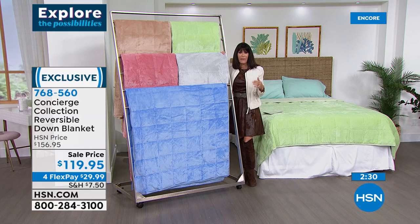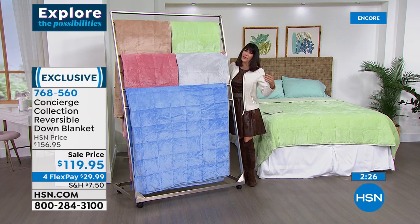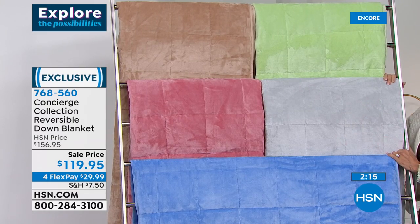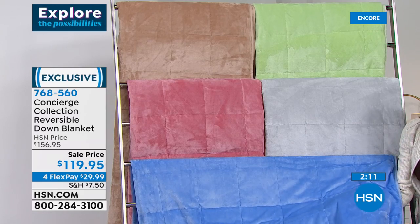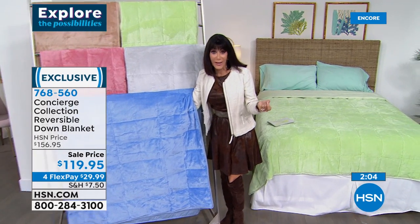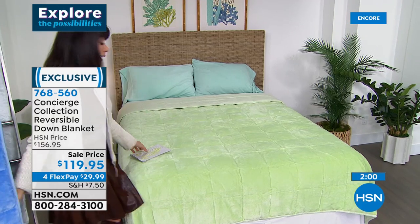Down is nature's natural insulator, so you're getting all that beautiful warmth. You're so right about gifts — what an incredible gift it is. We have all the sizes: twin, full queen, and king. Look at how beautiful this is — that sage, which is really more of a lime green. That's the thing about getting a down blanket in colors.